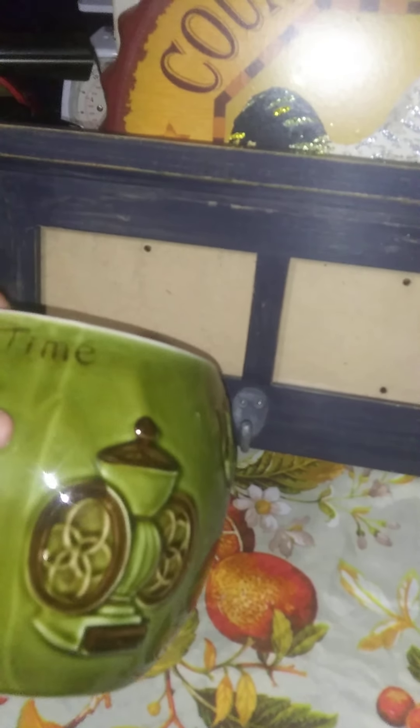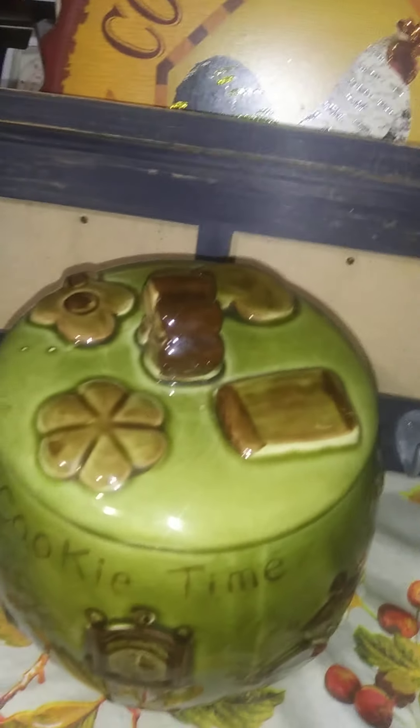I picked up this cute little double picture frame with three little co-hooks. I just had to have this older cookie jar — there are all these nice old embossed details on it. I don't know exactly what you call it but they stick out. It says cookie time on it. I guess the wording is embossed.